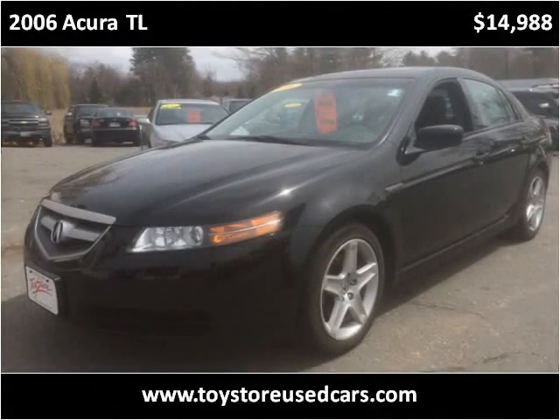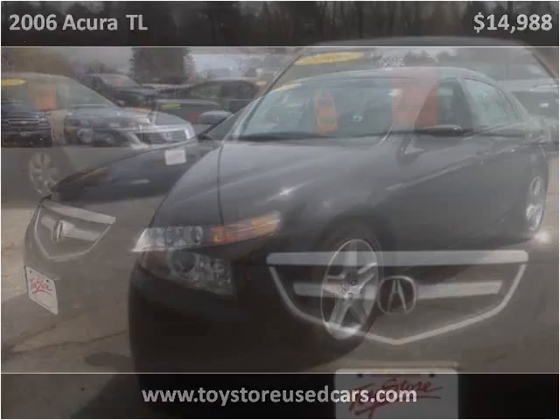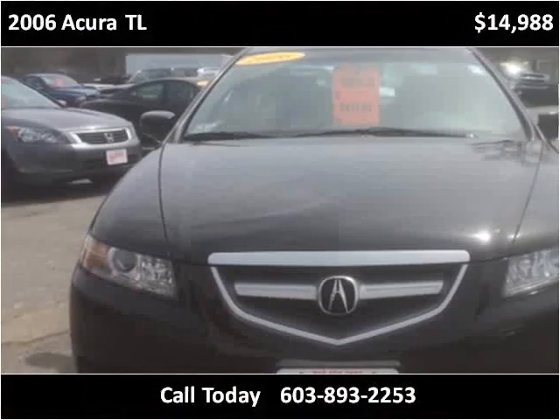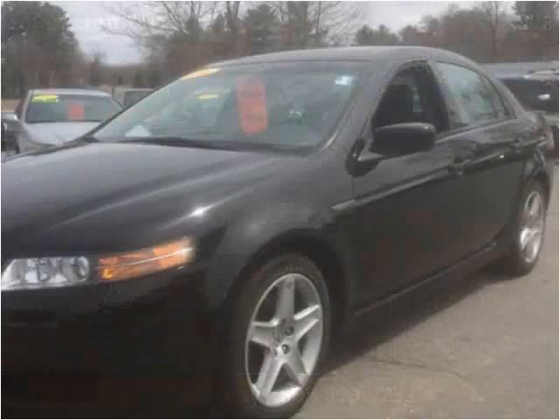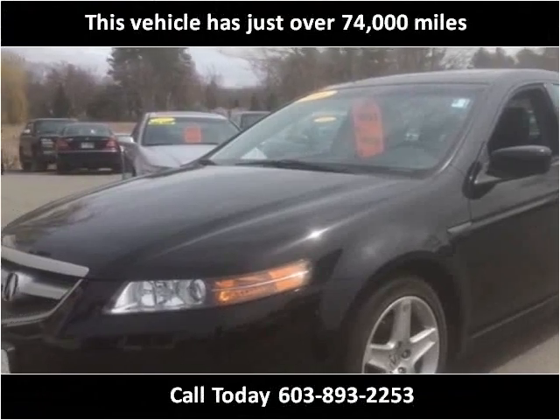This 2006 Acura TL is available from Toy Store Auto Sales. This vehicle has just over 74,000 miles.